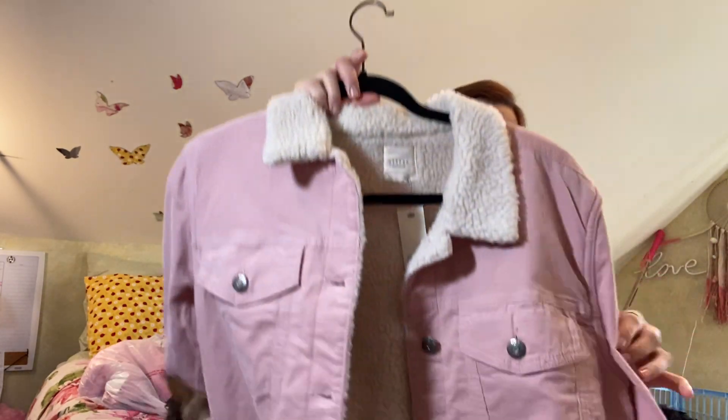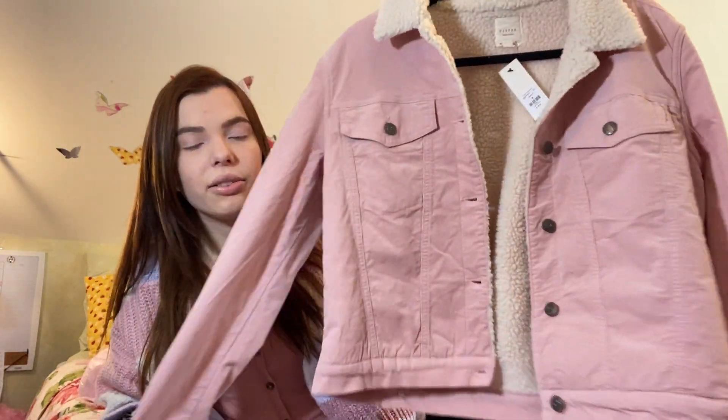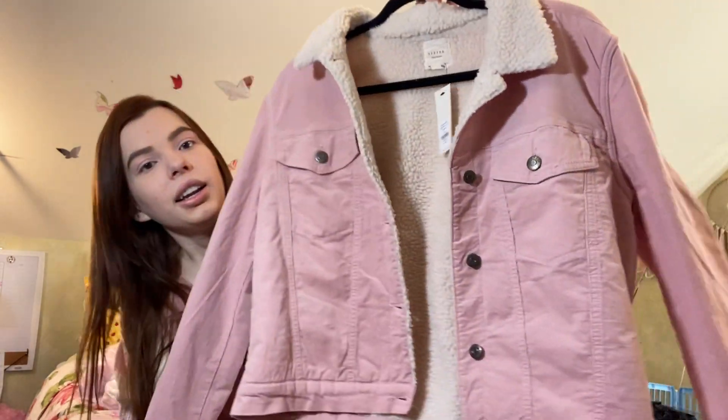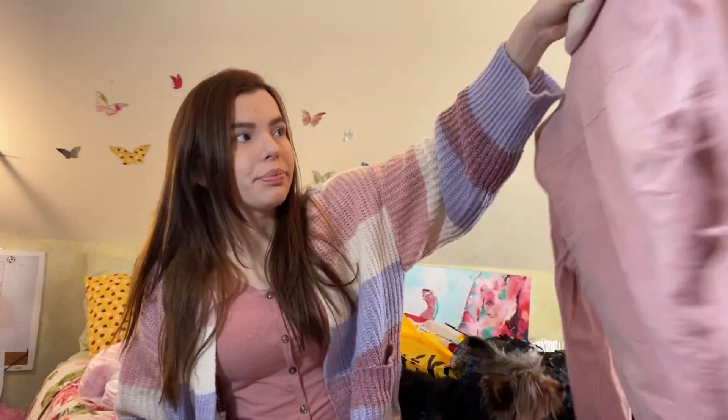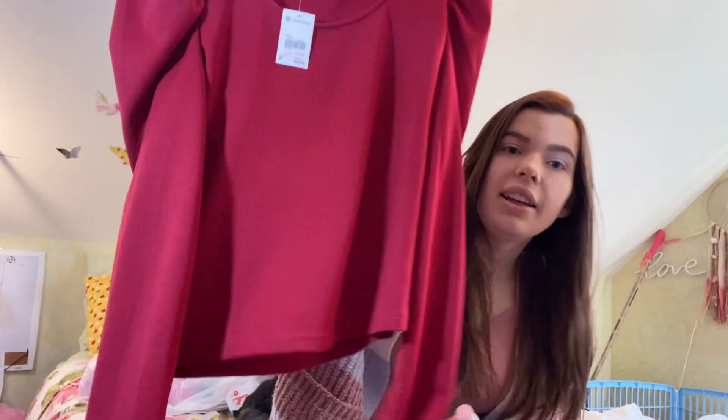Also from Francesca's I got this adorable jacket. It's quite thin so it'll be perfect for spring and summer. It's just this pink jacket — I love the look of this type of jacket, I've always been intrigued by them but never found one I'd want. Fun fact: there's a dupe of this at Walmart that's actually better quality. This was $48 with 50% off, so I got it for $24.